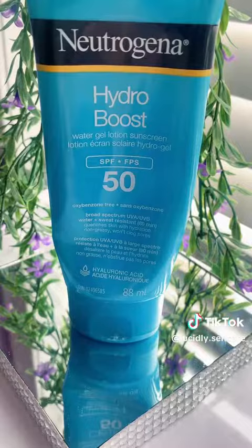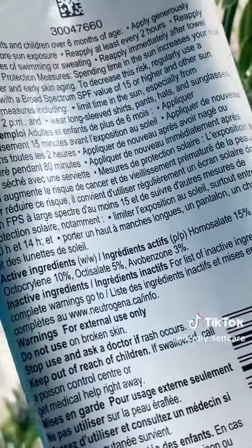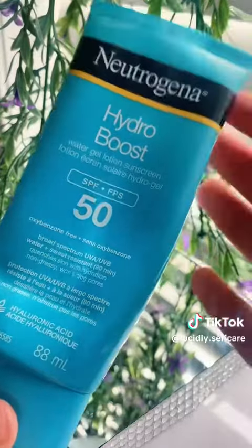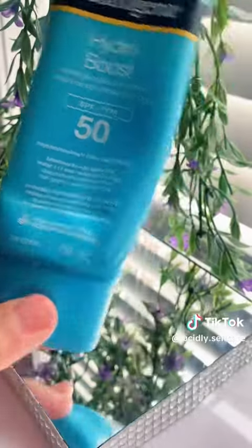Next up we have the Neutrogena Hydro Boost water gel lotion sunscreen — my favorite sunscreen ever. It does not make your skin oily or greasy, no white cast. I would highly recommend it. It's like a gel, it's literally the best.